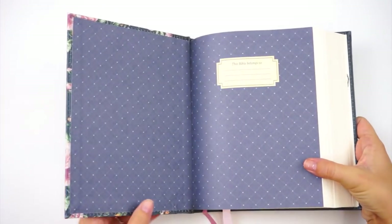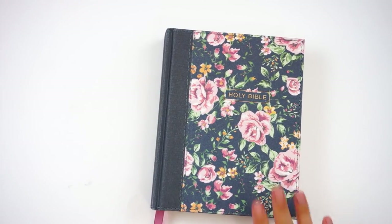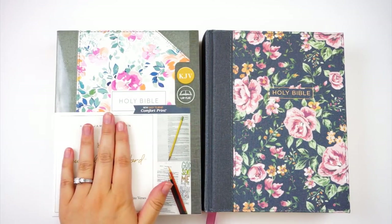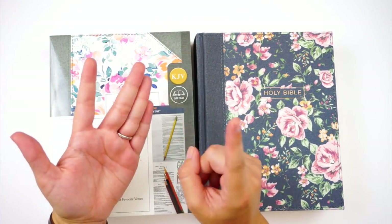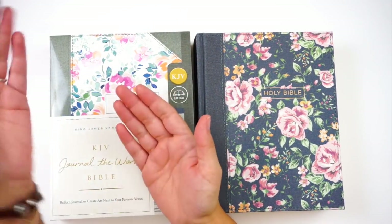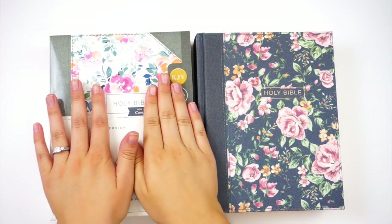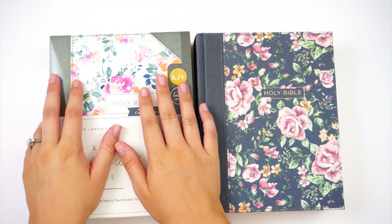I've really enjoyed the quality of this Bible, and the more I've read in the New King James version, it's been fine — I thought I'd have an adjustment period but I haven't. These are just gorgeous Bibles. The giveaway is for the King James version and runs until August 22nd — all information and purchase links will be in the description box. To enter: like this video, subscribe to my channel, and leave a comment with your favorite Bible verse. The giveaway is US only due to shipping and customs costs.